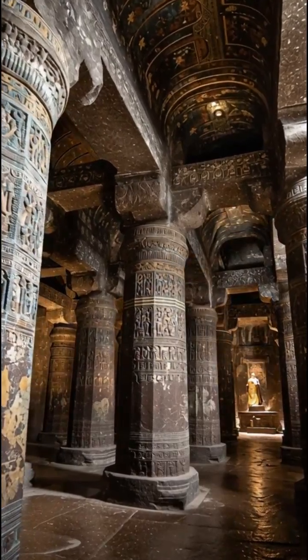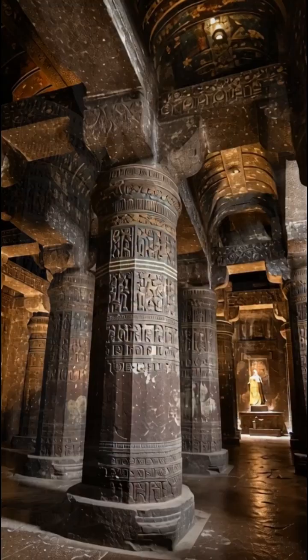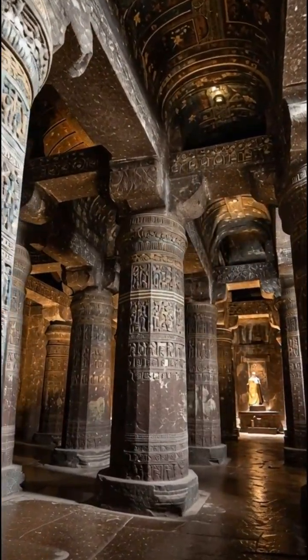Number three: the Ajanda Light System in India. These caves contained paintings so detailed that they require stable, controlled lighting, yet the caves were carved in total darkness.